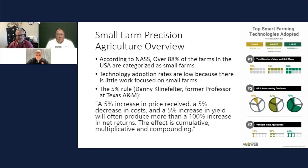One thing we really focused on was the five percent rule, which came from Danny Klinfelter, a former president at Texas A&M. He said if you get a five percent increase in price, a five percent decrease in cost, and a five percent increase in yield, you'll produce more than a 100% increase in net returns. With technology, we can focus on decreasing costs and increasing yield.